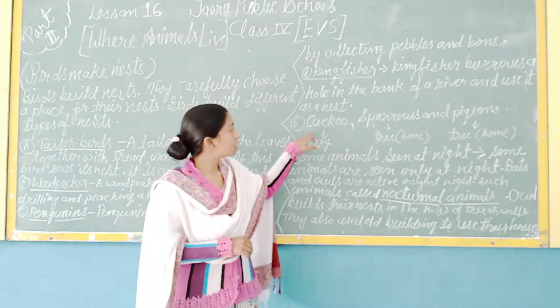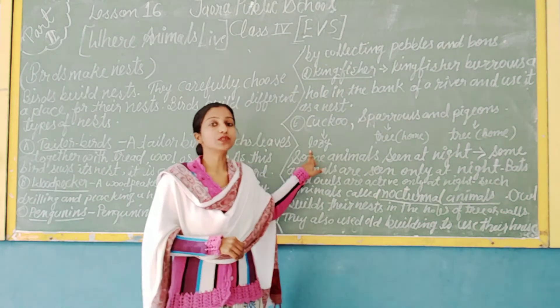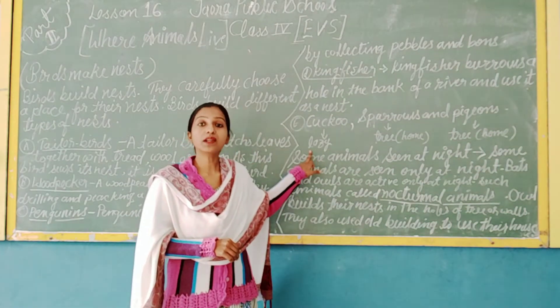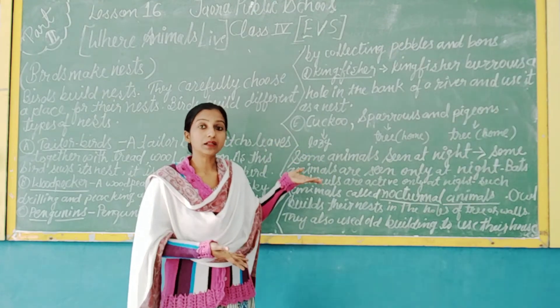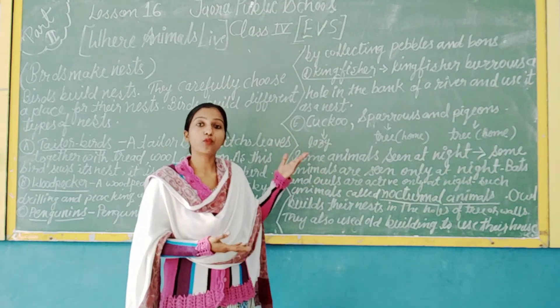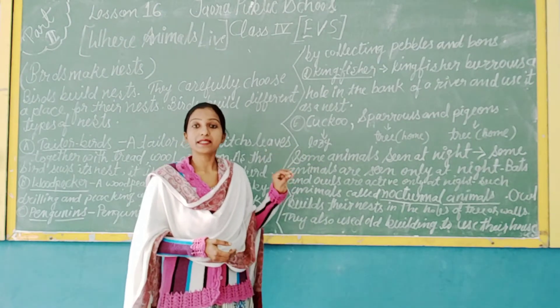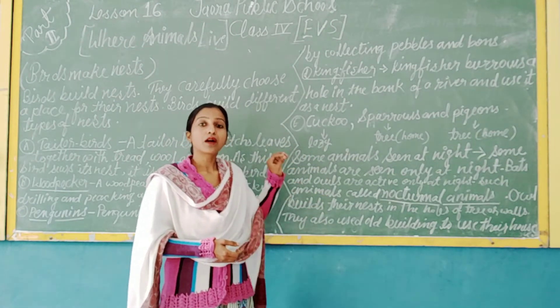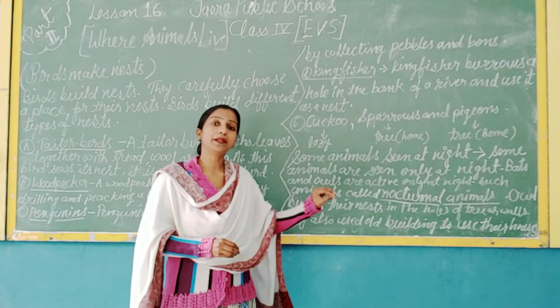Another bird is the cuckoo. The cuckoo is a lazy and clever bird. The cuckoo does not make its own nest. Instead, it lays its eggs in the nest of another bird.